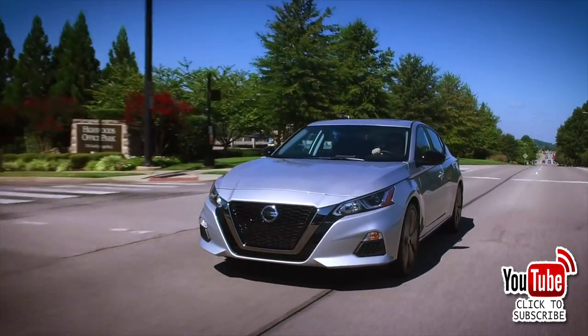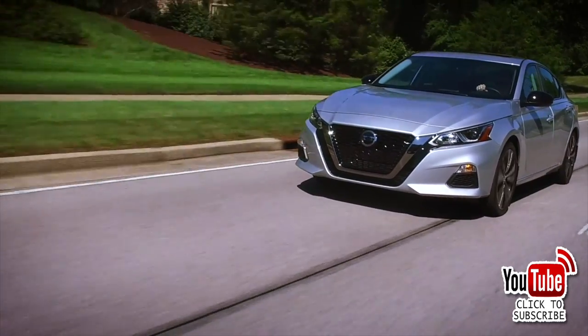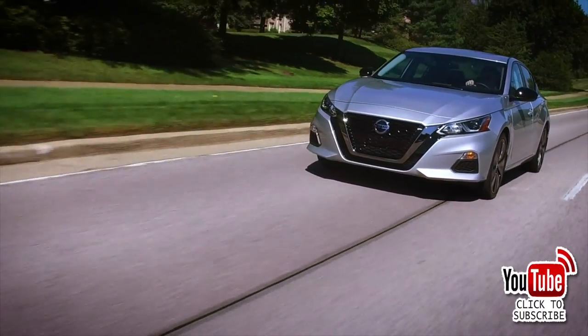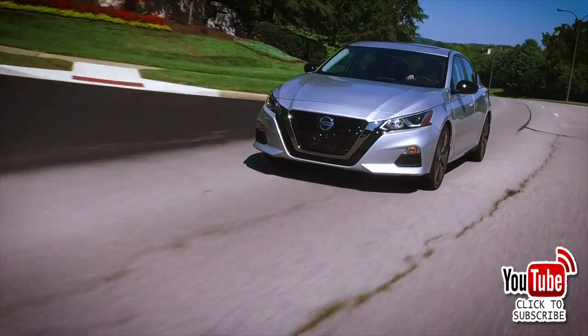At number six, the Nissan Altima — with nearly 138,000 vehicles sold. It was completely redesigned for the 2019 model year and hasn't changed significantly since. Its looks are edgier and sharper than the previous generation, and it comes loaded with a long list of standard and available tech. The Altima is still very fuel efficient.